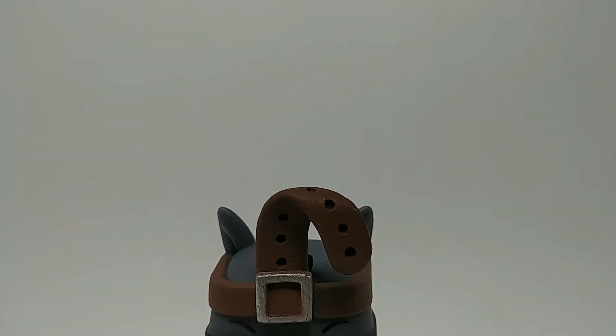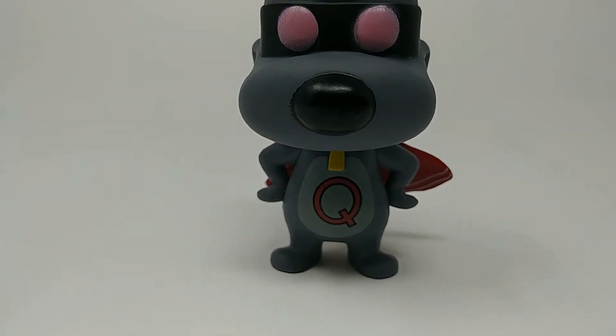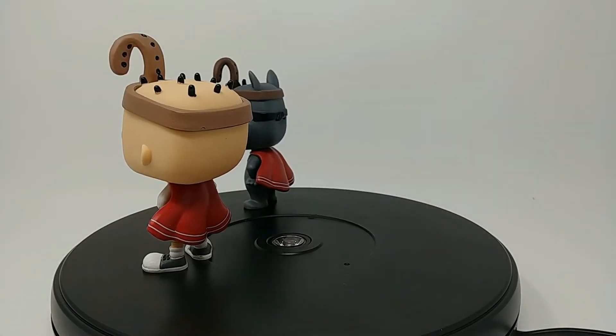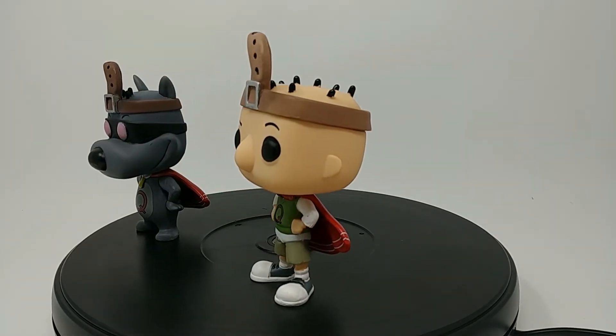These Pops are definitely something special, and I'm glad I got them. These are the Hot Topic exclusives, and there's three other ones you can get in the series — there's Patty Mayonnaise, there's Pork Chop, and there's Doug. So I hope they make another series, because that would be awesome.